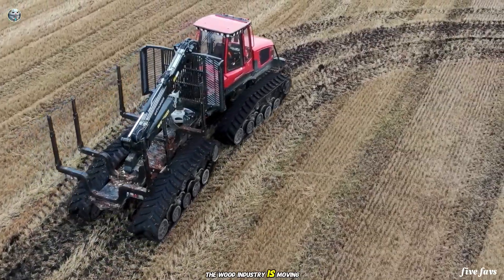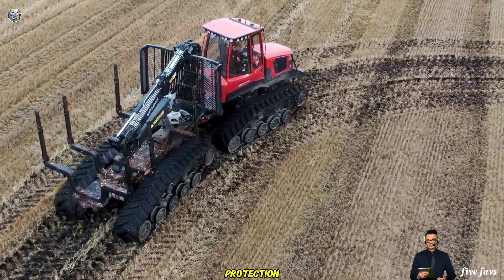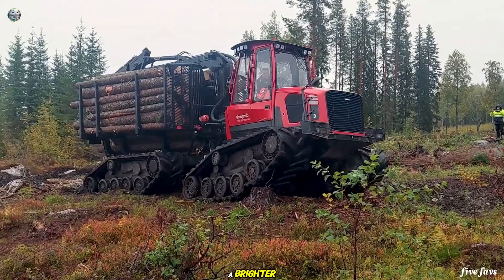The wood industry is moving towards sustainability, balancing economic benefits with environmental protection. This is our commitment to a brighter, greener future.